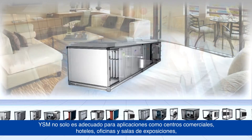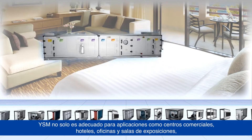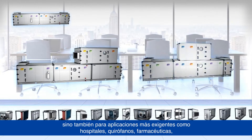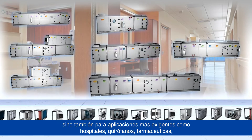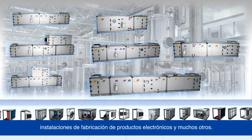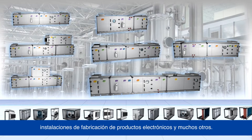YSM are not only suitable for applications such as shopping malls, hotels, office and exhibition halls, but also for more demanding applications such as hospitals, operating theaters, pharmaceuticals, and electronics manufacturing facilities, and many others.